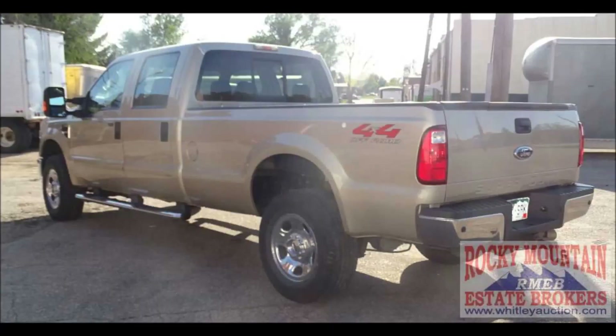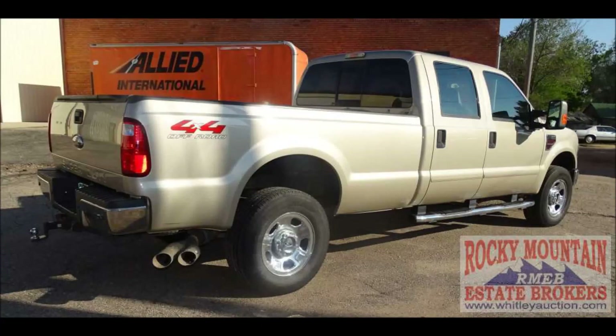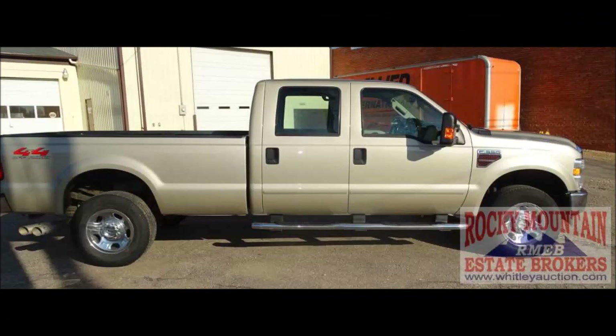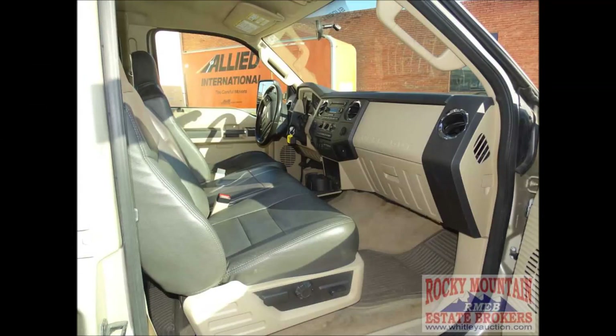This is the big, powerful truck that you've been looking for. It includes all the options from a chrome rear step bumper with receiver hitch. It has good rubber on it. It has the beautiful chrome side steps that help you climb up into that massive crew cab that's loaded with black leather interior.